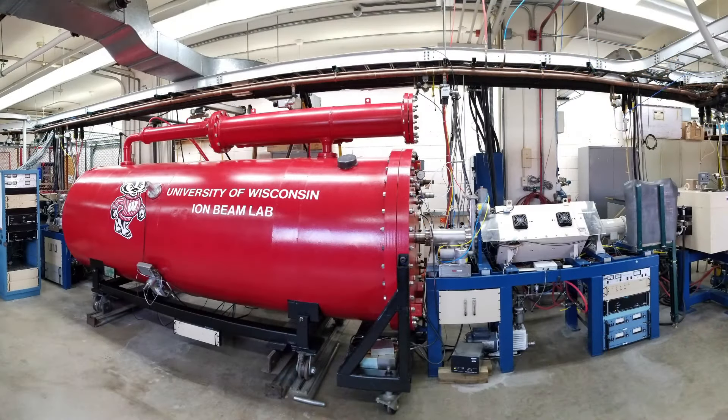There are also labs that study vibrations, heat transfer, fluids, biomechanics, manufacturing, and much more.